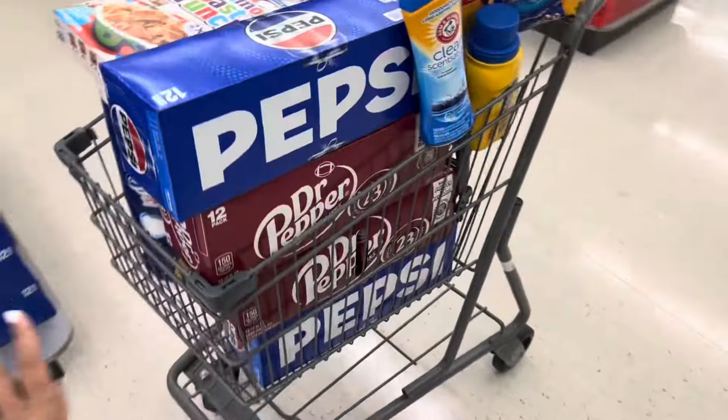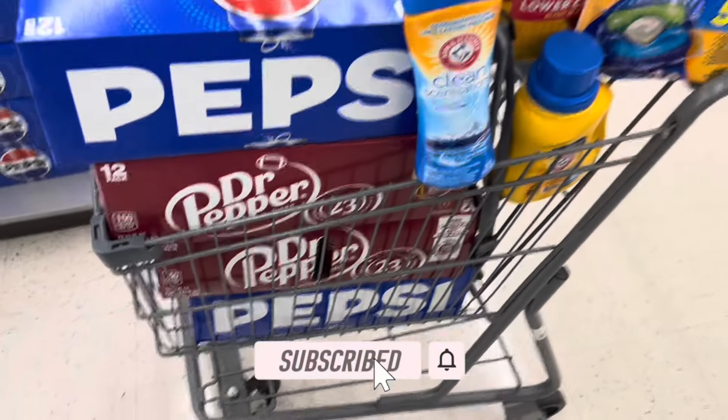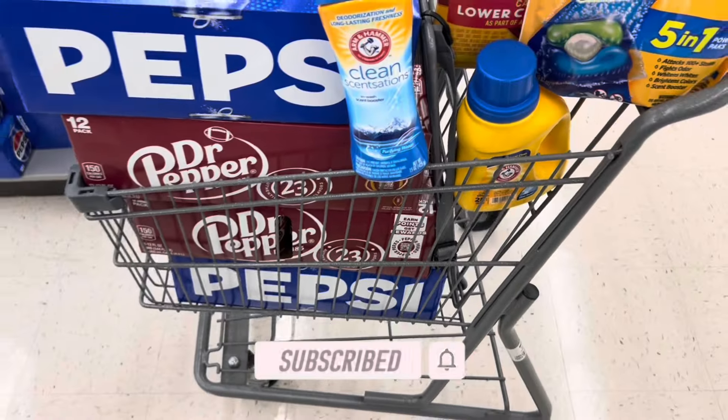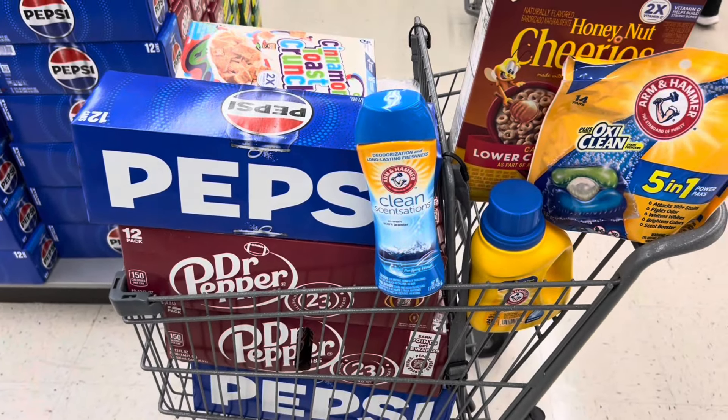I think that's all I have for this video. I hope y'all found it helpful. If you made it to the very end, do me a favor and comment down below the number 23 or the word 'Walgreens,' and don't forget to like and subscribe if you haven't already. I'll see y'all in the next video, bye!